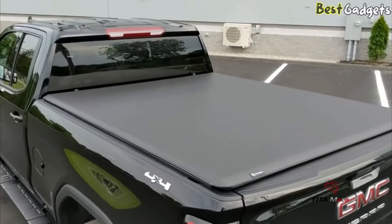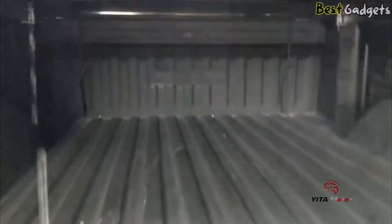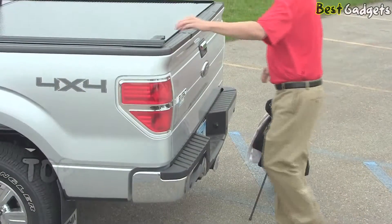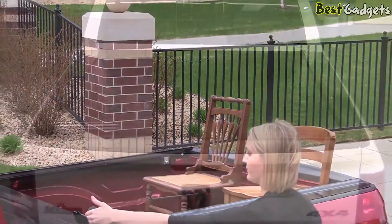Is your truck's bed exposed to the elements and your gear to potential thieves? Protect your investment and your property with a tonneau cover. Here are some of the best on the market. Hi guys! Welcome to Best Gadgets! We've got the top 5 best tonneau covers for every truck and every budget. You can buy them at the links in the description below the video.